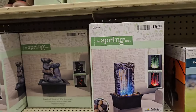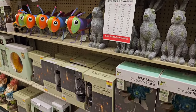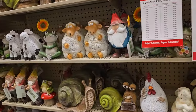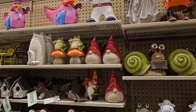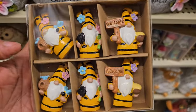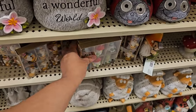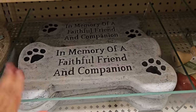I feel like you can find this in Five Below — that's $40. This is all garden stuff right here. I like the frogs though. Look at the snow — welcome to my home. Oh there's the Elvis one — they have him all the time. The sheep — so funny. Stepping stones: in memory of a faithful friend and companion.